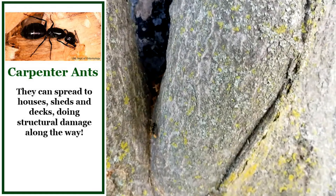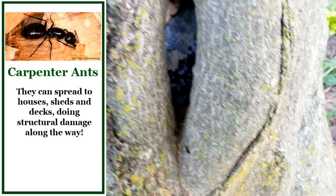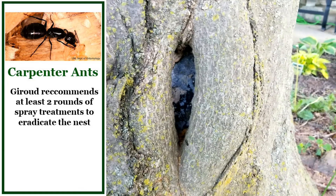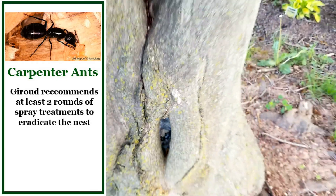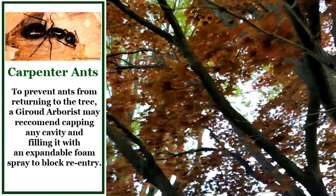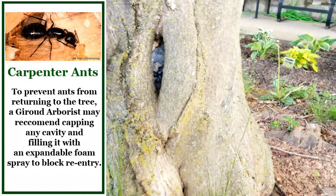These little guys we want to get out of here, so we're going to get them on a treatment program and come out and treat this. I'll probably put a cap on this as well — tin and foam to fill that up to stop the insects from getting into that specific area. With a little bit of help, this tree should be perfectly fine and continue to grow and be a great ornamental for the front of this property.